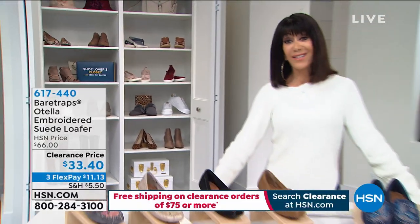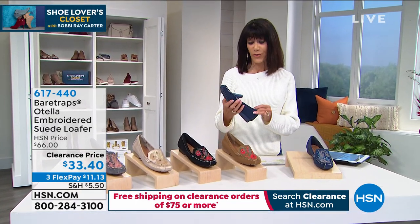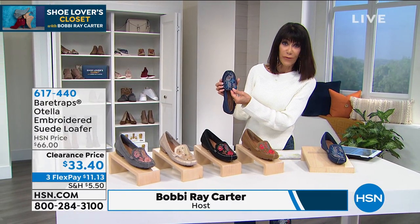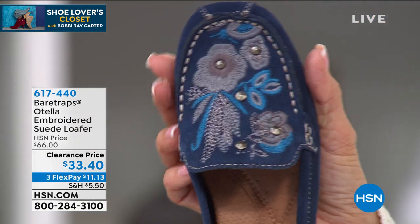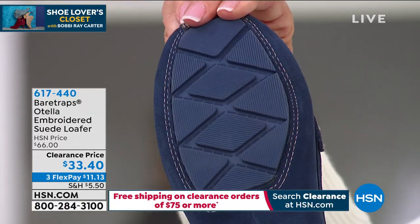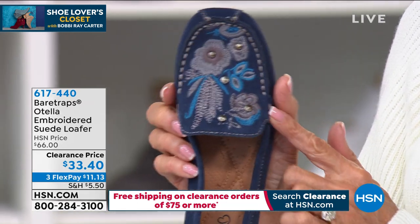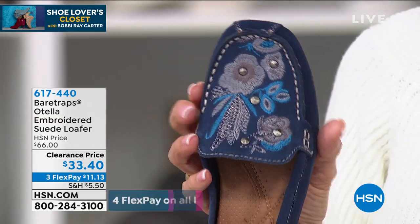We're going to go back to the great world of Bear Traps. If you have enough sandals and need some transitional shoes, you're ready for this one. This is from Bear Traps and it is one of the prettiest loafers we have ever offered. When you look at the vamp, it's all embroidered. It is called Otella. We sold Otella for $66 and it is now $33.40. Completely flexible, and all done by hand — completely hand-stitched. Sizes are 6 to 12, medium and wide width.